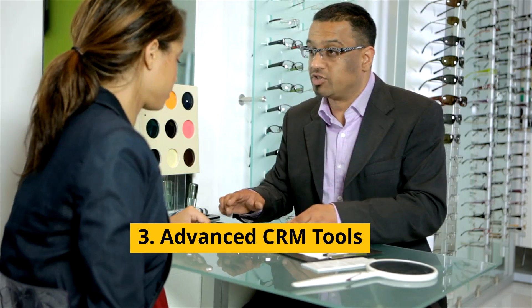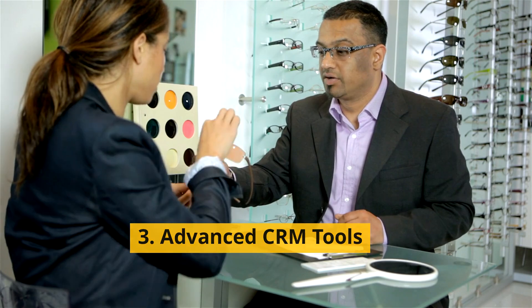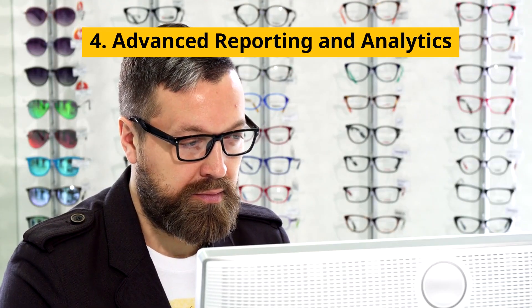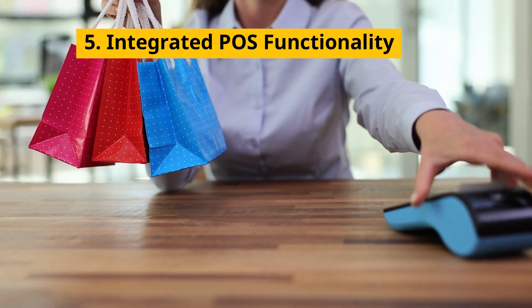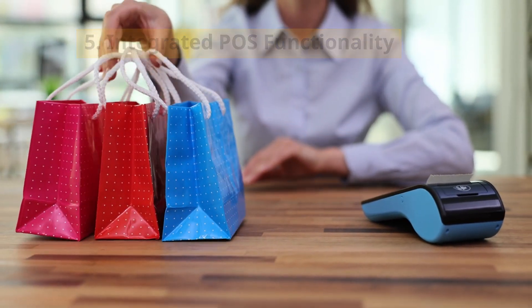With advanced customer relationship tools, you can provide personalized service and run effective loyalty programs. The comprehensive analytics and reporting features give you deep insights into your sales trends and performance metrics. Plus, it seamlessly integrates with your existing systems, ensuring everything runs smoothly behind the scenes.